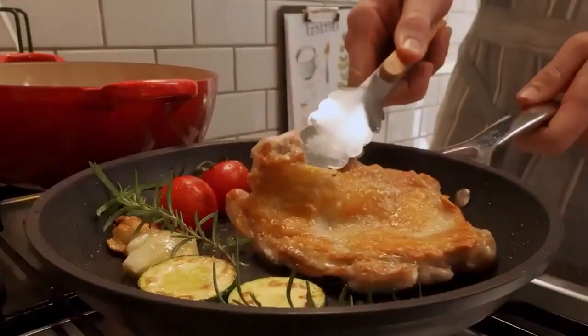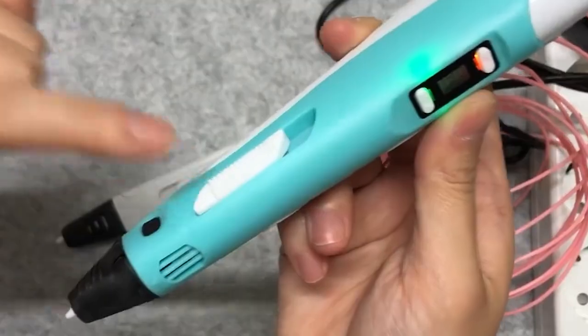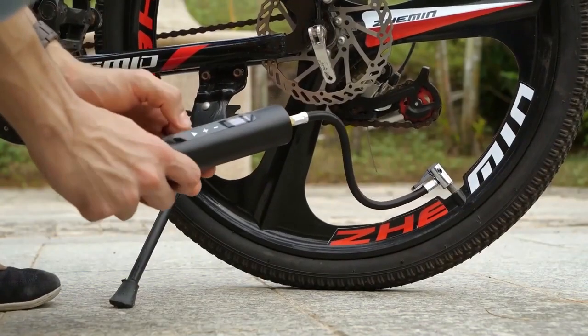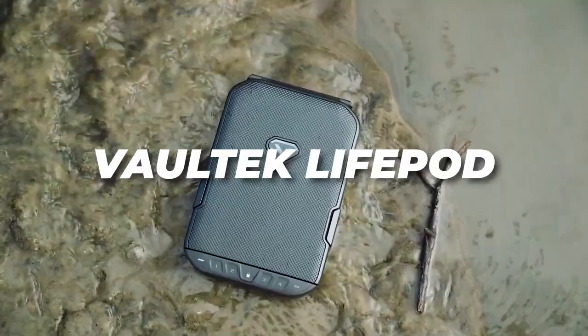Today, we're bringing you an exciting lineup of the 13 coolest gadgets you can find on Amazon. Whether you're a tech enthusiast, a home improvement guru, or just someone who loves innovative products, we've got something for everyone. From smart locks to 3D printing pens, these gadgets will undoubtedly elevate your lifestyle and make everyday tasks a breeze. So without further ado, let's dive into our gadget showcase.